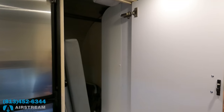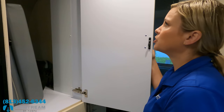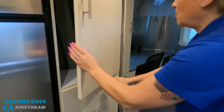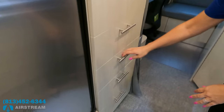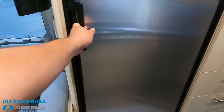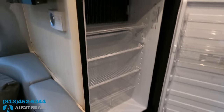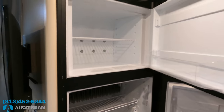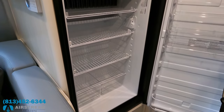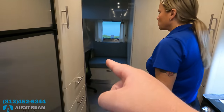There's a space here I'd probably use as a wardrobe closet because there's so much storage in the kitchen already — it has a hanging rod, a light, and more drawers. Right here is the refrigerator and freezer — it's a two-way nomadic fridge that runs off both propane and electric.